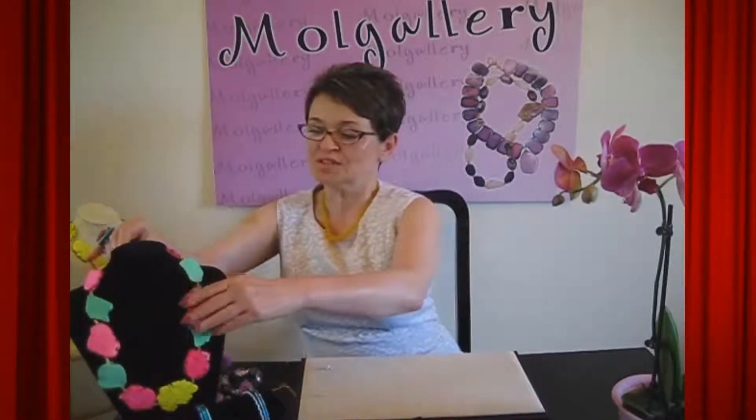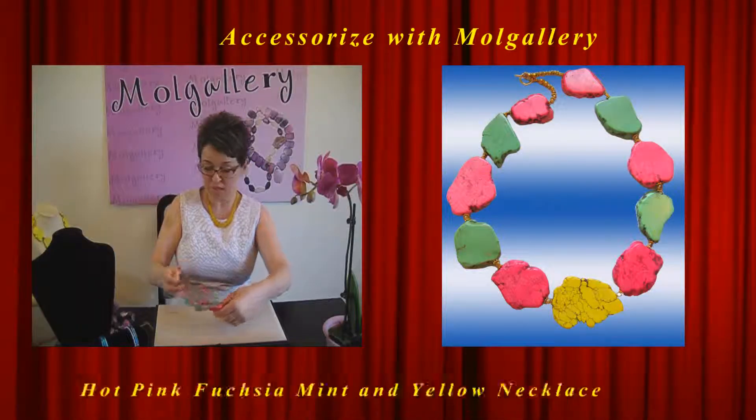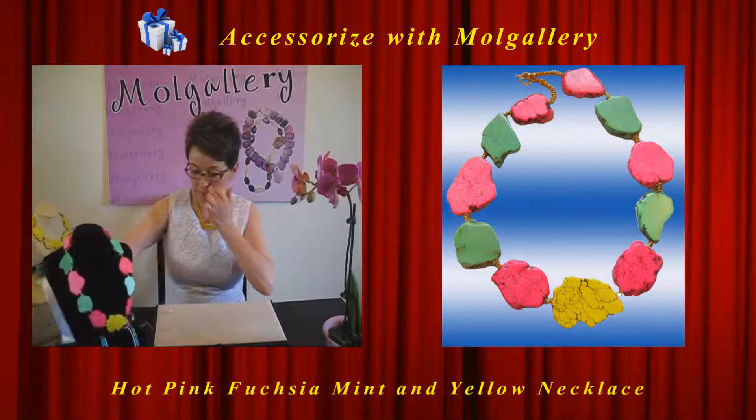Ladies and gentlemen, thank you for tuning in today on this beautiful gorgeous summer day. We have great jewelry for this time of the year, for this season — absolutely gorgeous pieces of jewelry. One of those pieces, maybe you will see better on this display.